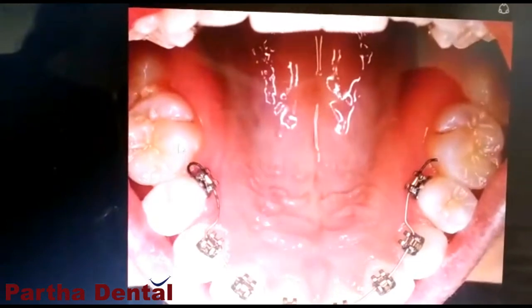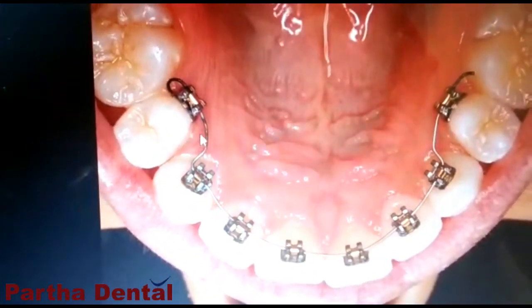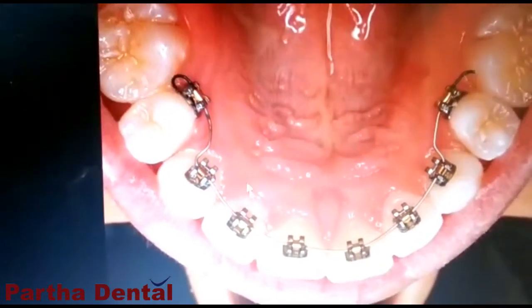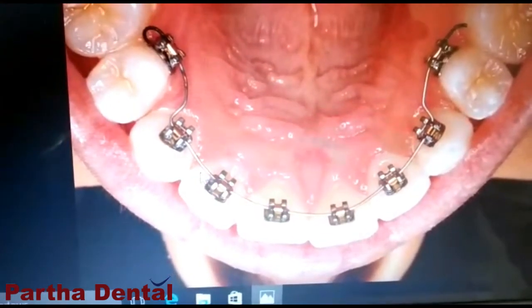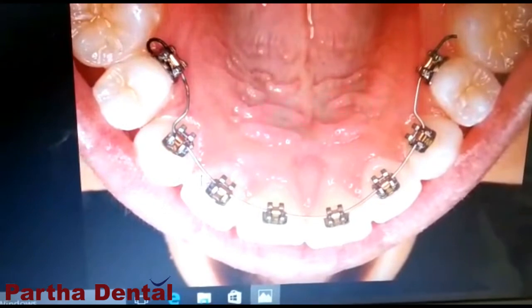There is another option called lingual braces. Here, as you can see, the brackets and the wires are placed on the inner surfaces of the teeth. So it won't be visible at all from the front, and nobody will know you are undergoing a braces treatment.